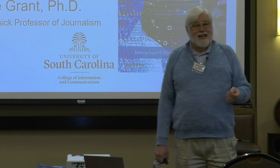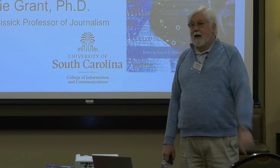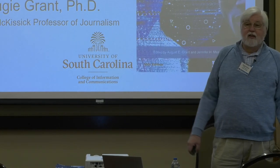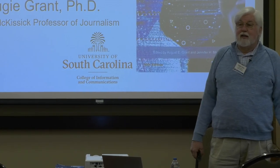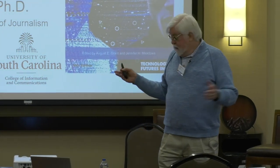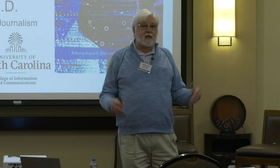We published the first edition in 1992, a little skinny paperback that surprisingly sold 500 copies. So we did another one the next year, and that sold a couple thousand copies, and we were off to the races. Thirty years later, we published the 18th edition of Communication Technology Update and Fundamentals, still with the same goal.